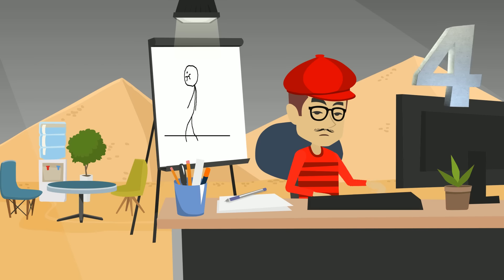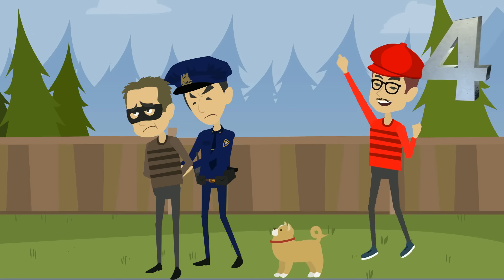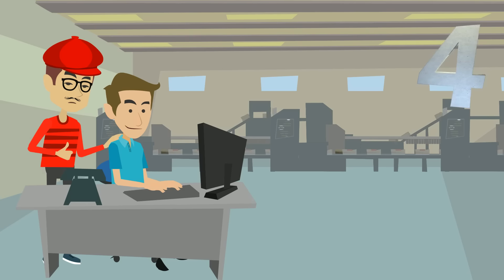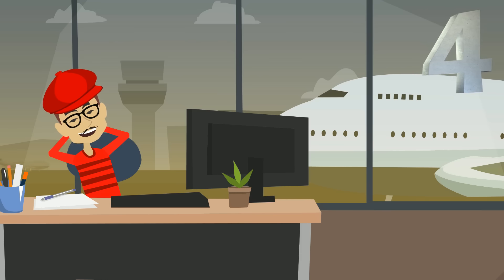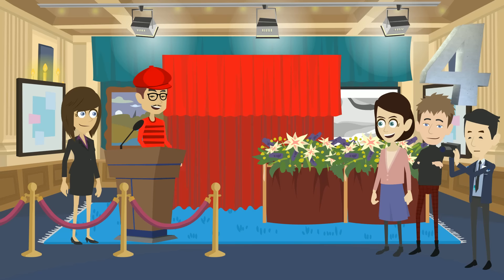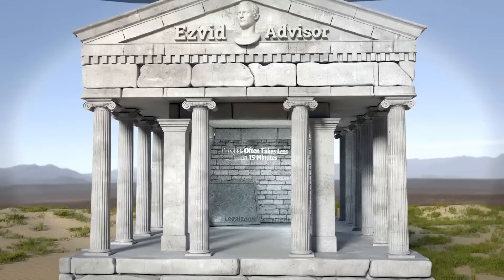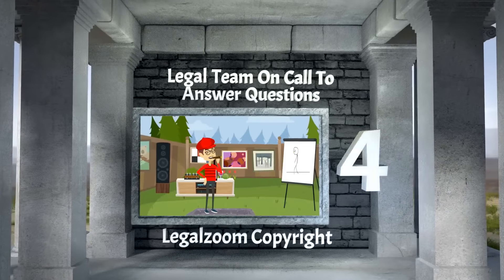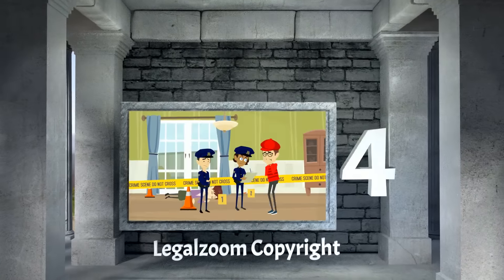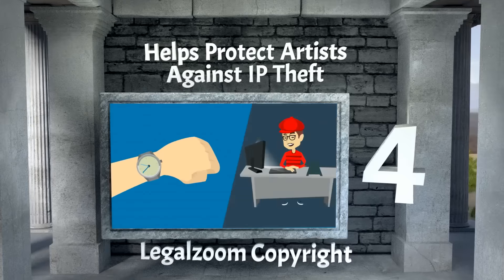Our number 4 selection for image copyright services makes it easy for you to protect your art, using a step-by-step process that only takes about 15 minutes in most cases, so you can get back to creating that masterpiece. Legal Zoom Copyright is our number 4 solution. The process often takes less than 15 minutes. There's a legal team on call to answer your questions, and it helps protect artists against IP theft.